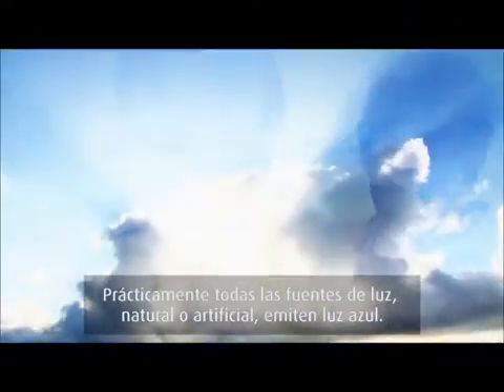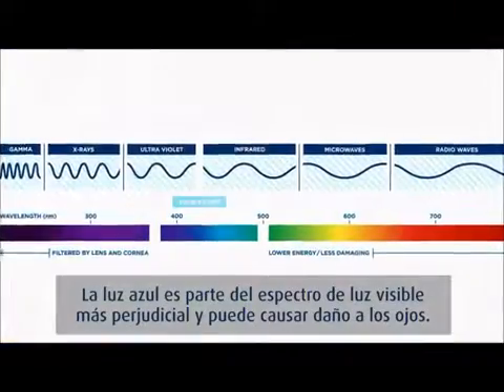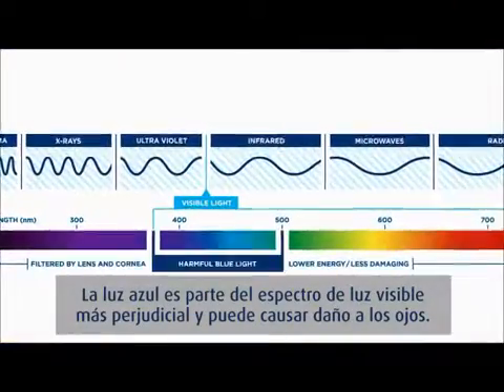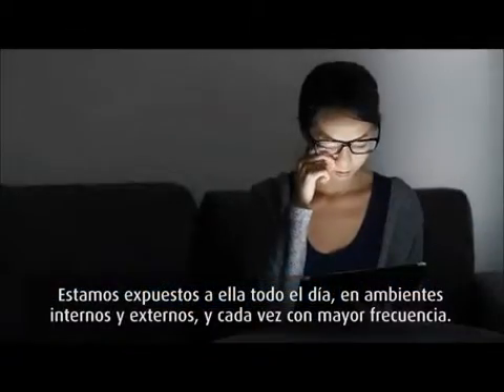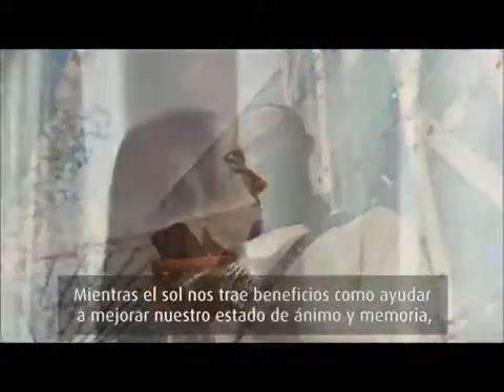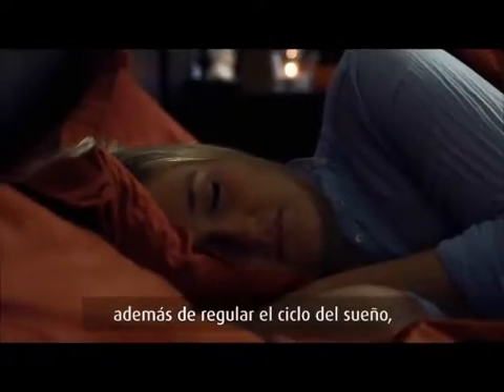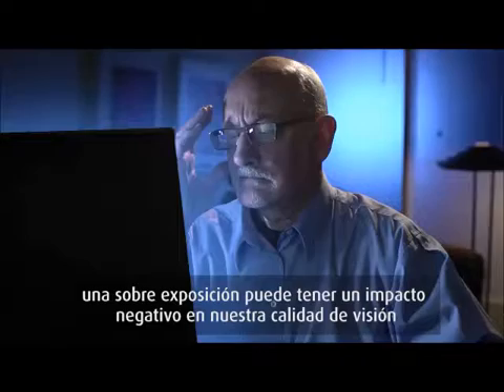Nearly all light sources, whether natural or artificial, emit blue light. Blue light is the part of visible light that is the most harmful and can cause damage to our eyes. We're exposed to it all day long, both indoors and out, and at ever-increasing levels. While some is beneficial, helping to elevate our mood and memory and regulate our natural sleep-wake cycle, overexposure can have a negative impact on our quality of vision.